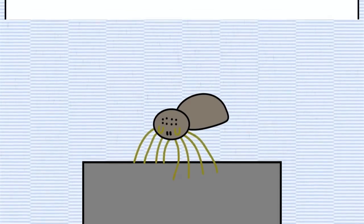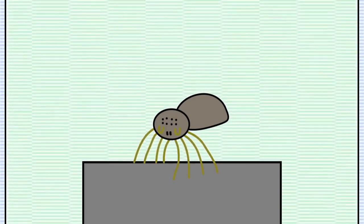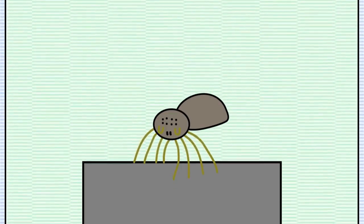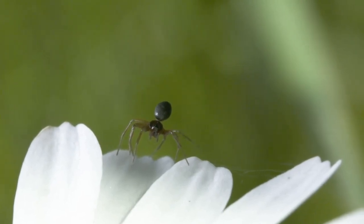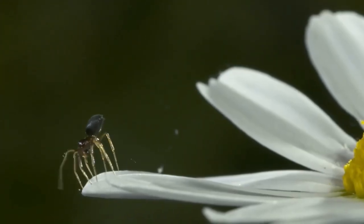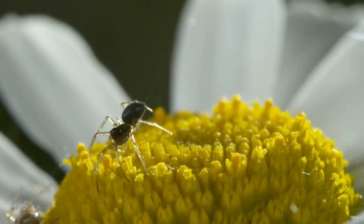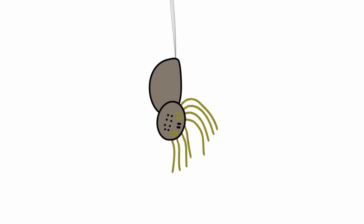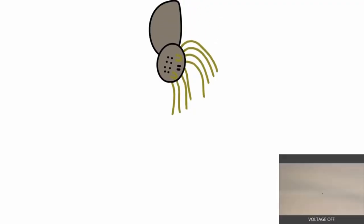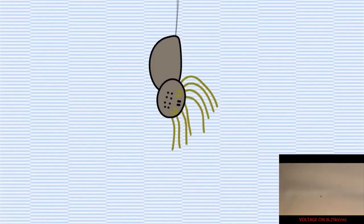Surprisingly, until now the electrostatic theory of spider ballooning had never been tested. In our lab at the University of Bristol, we isolated spiders from any airflow or atmospheric electricity and generated our own controlled electric field at levels found in nature. In response, the spiders began to change their behavior to perform tiptoeing, where they straighten their legs, raise their abdomen, and release silk — behavior only ever seen when a spider wants to balloon. Furthermore, once the spider was aloft, its altitude could be controlled by turning the electric field on and off.